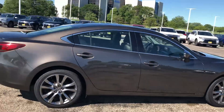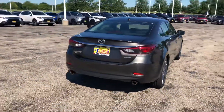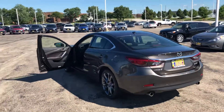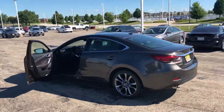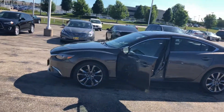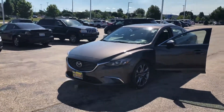I got an overall picture of the entire car. Mazda 6 here at Max Madsens Mitsubishi. I'll be talking to you soon. Thank you.